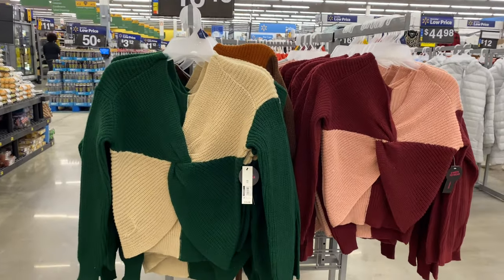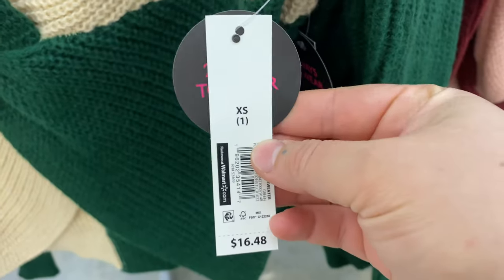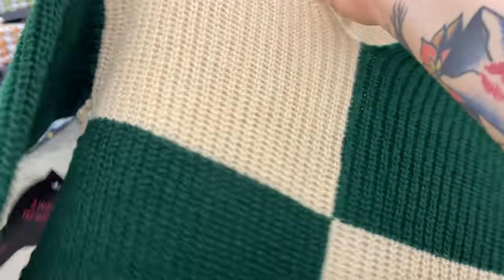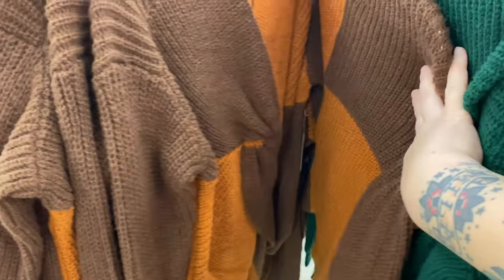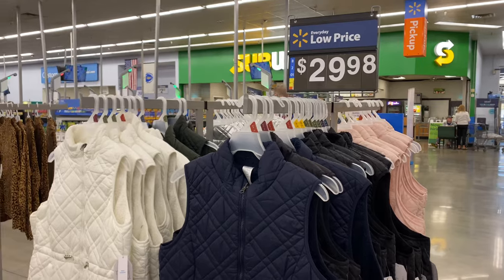First I saw these sweaters. You can wear them two ways — they're kind of cropped and crisscross on one way, and on the other side it's just a plain sweater. These are going to be $16.98 and they do have two colors — it's kind of a funky checker pattern. They have this green one and this tan and brown one, which is giving me coffee vibes.